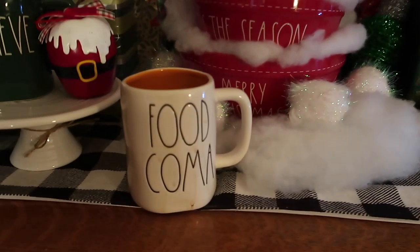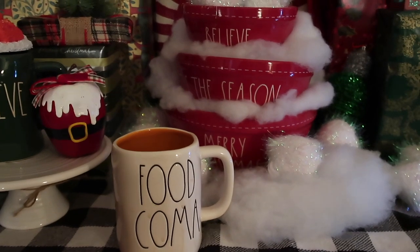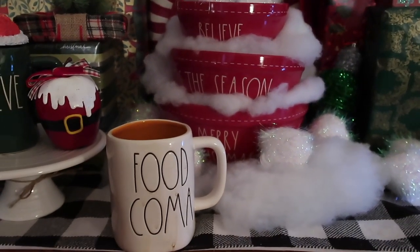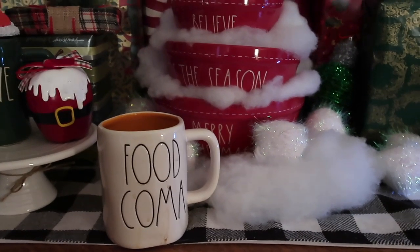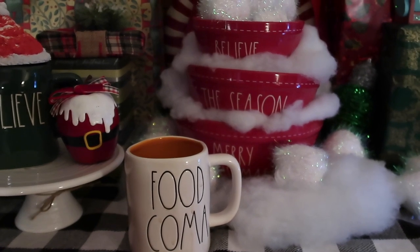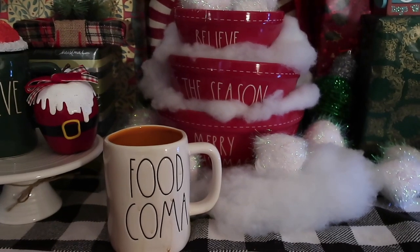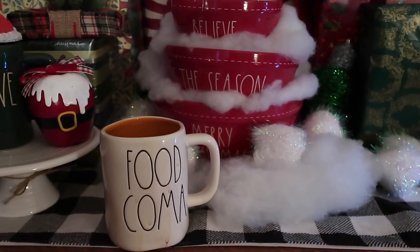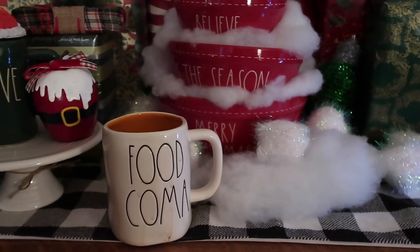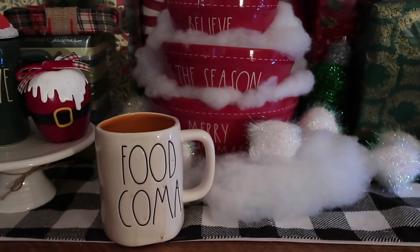My cup of the day is 'Food Coma.' I had a dinner party last night, had family over, and I'm feeling like I'm in a food coma even today. After the decor and haul part of this video, I recorded some clips of the Ray Dunn pieces and home decor I used for the dinner party — and I even cooked with the Ray Dunn. So if that interests you, I'll put that at the end.